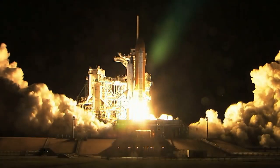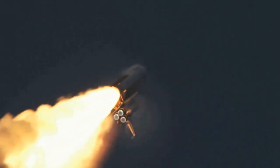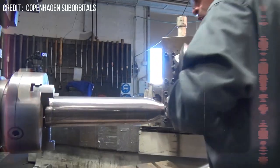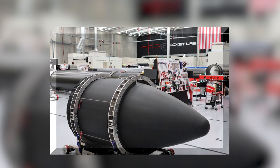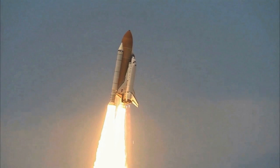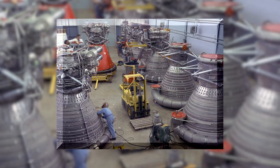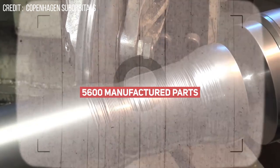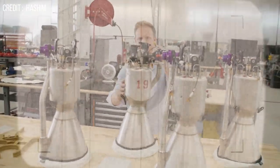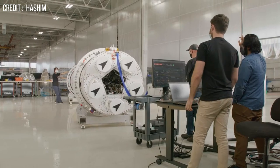Rocket engines generate energy equivalent to detonating a ton of TNT every second, directing that energy into an exhaust that reaches temperatures well over 3,000 degrees Celsius. The engines that can handle this kind of power take at least three years for engineers to build from scratch, and most of these processes deal with redesign, rebuild, refire, and repeat. To put things into perspective, the Saturn V's F1 engines that put Neil Armstrong on the Moon in 1969 had about 5,600 manufactured parts, most sourced from different suppliers and individually welded or bolted together by hand — a very time-consuming process.